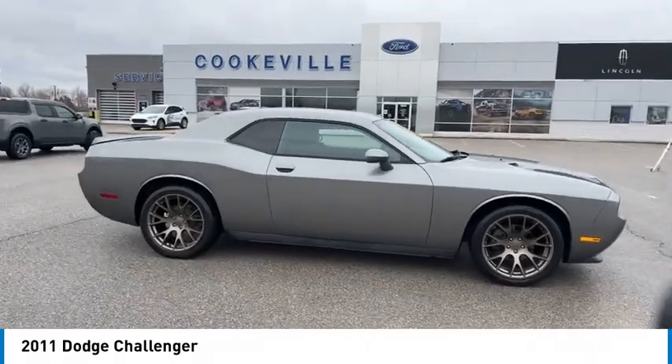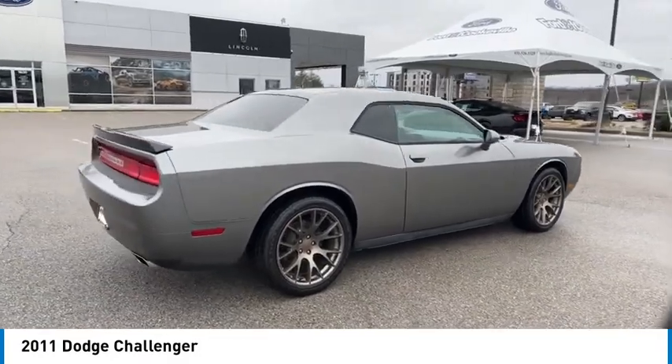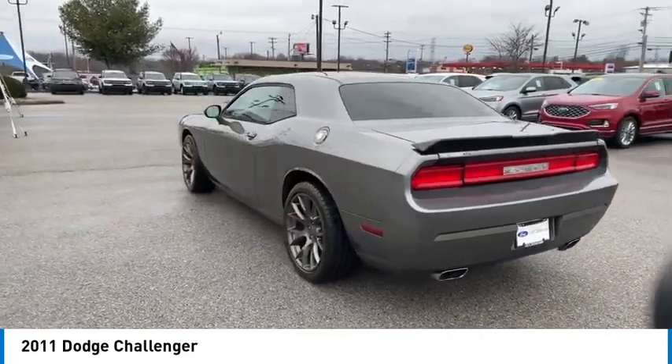Looking for the right vehicle? Check out the 2011 Challenger. Rated most appealing mid-sized sports car by J.D. Power & Associates, the Dodge Challenger delivers on style and performance.